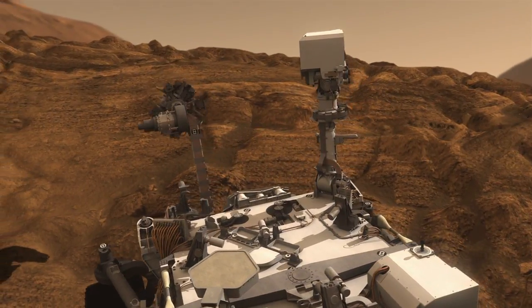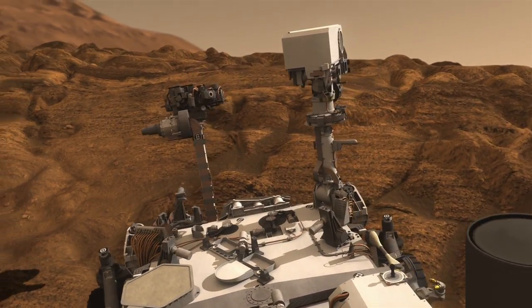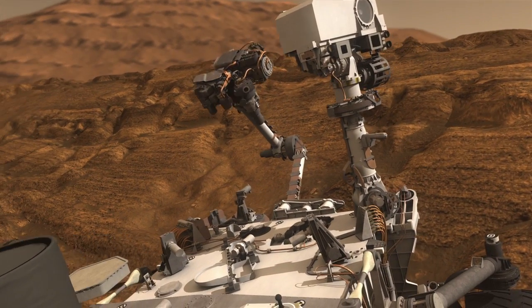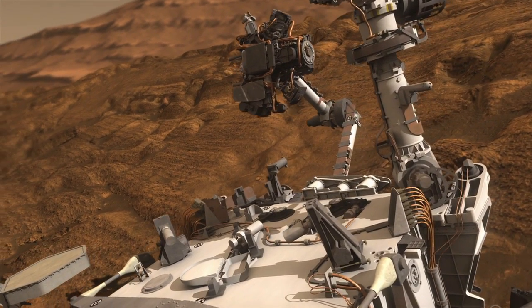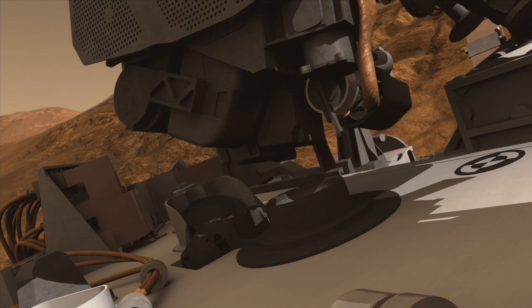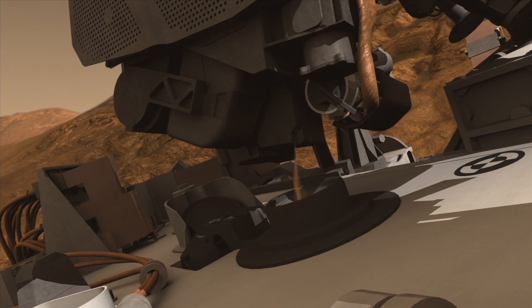We're starting the surface sampling part of the mission. The reason this is a one-ton rover with a 200 pound robotic arm is because we have these tools to acquire bits of Mars, either with a scoop or with a drill, and process those samples for our very sensitive analytical lab instruments.